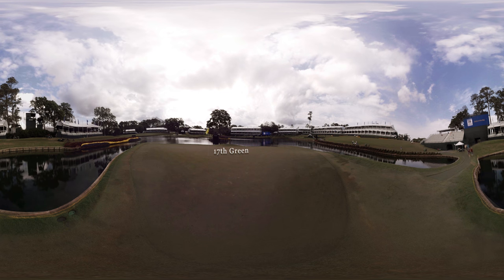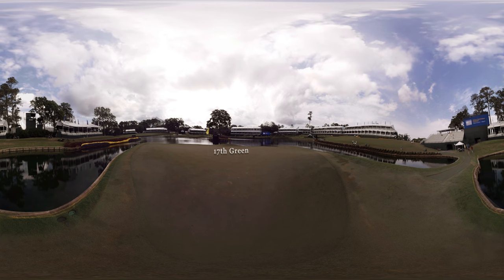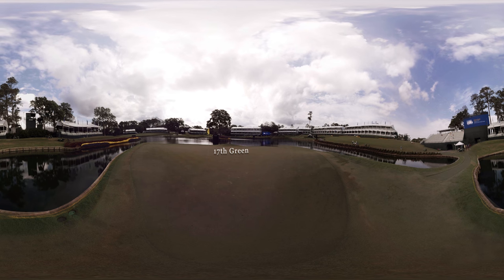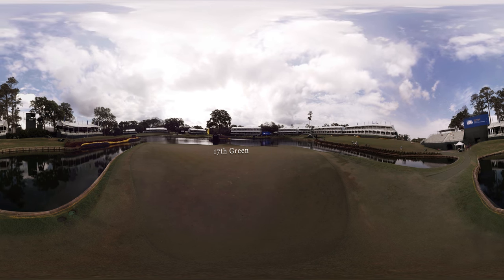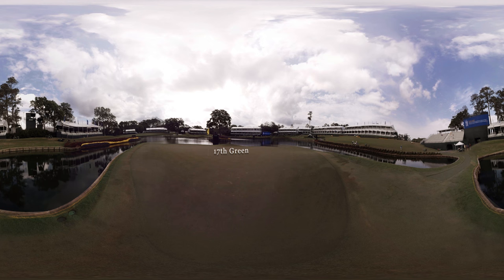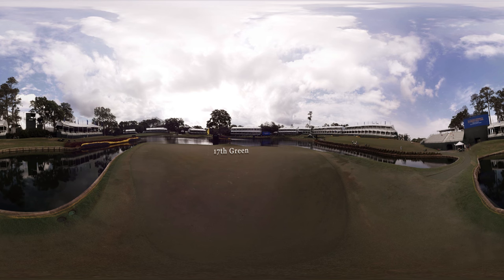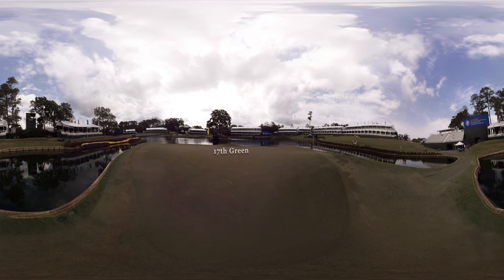The 17th green — the famed island green at Sawgrass. Very few people get a chance to stand on this green. The front left hand quadrant of that green has a lot of fall off to the front. It's a subtle slope, but with the speed of the greens here at Sawgrass, it's tough to get the right speed of a putt. It might be only 15, 20, 25 feet.